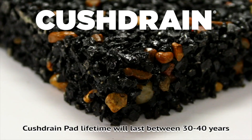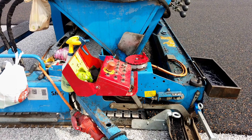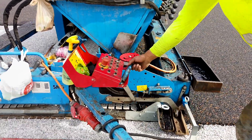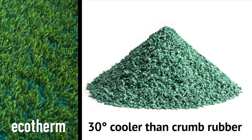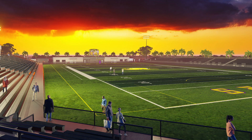We're putting in our 19mm E-layer, our Cush Drain, which will be number one for safety and will help with drainage. Being in the heat down here, we're able to put our Ecotherm, which is a hydrophilic infill that will cool the field at least 30 degrees.